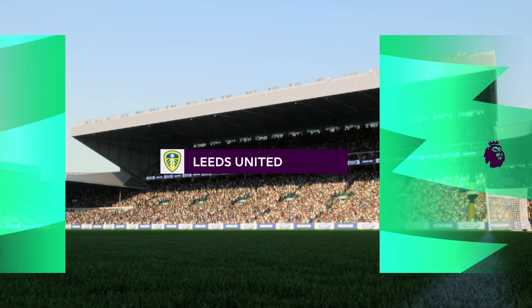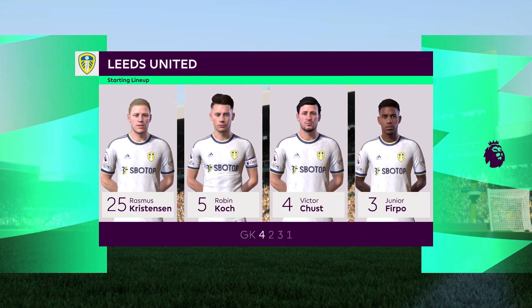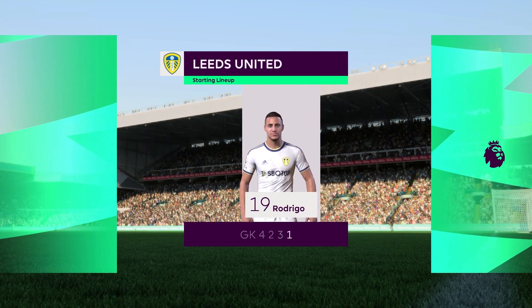And a look at the starting eleven for Leeds United. Well in this shape, their two holding midfield players will be key today. If they can get on the ball and dictate the play, protect the two centre-backs, it will then allow the attacking players to show their creative quality.